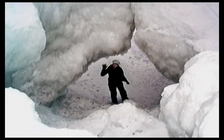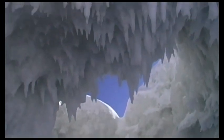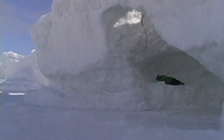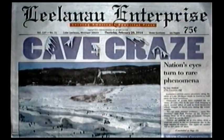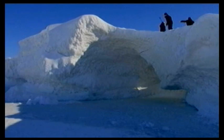My breath is showing and yet it's summertime. The dark is moving — it's as if the shadows have a life of their own. Cold as ice, so cold.